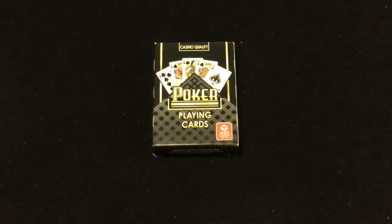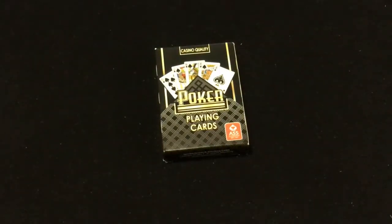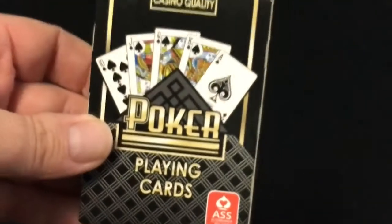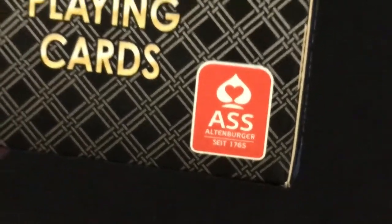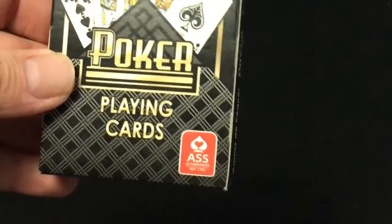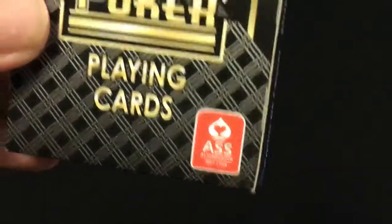Back with another quick card deck review. This is literally — and you can see by the name — a deck of ASS. It's literally called ASS. It's owned by Altenburger Spielkarten. I don't know what the entire abbreviation stands for, but it's just funny that that's the abbreviation.